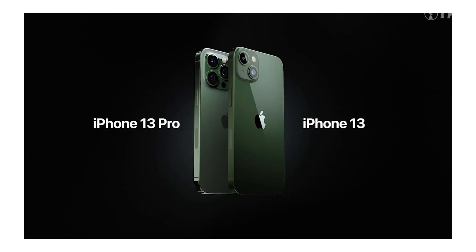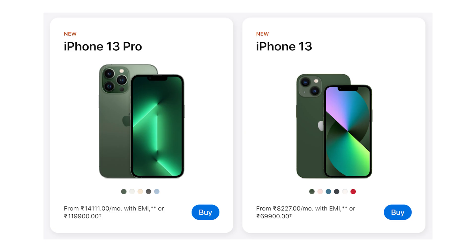The iPhone 13 gets new color options: Alpine Green and Bold Green. The iPhone 13 standard model gets Glossy Light and Bold Green colors, while the iPhone 13 Pro gets a Matte Finish Alpine Green color option.